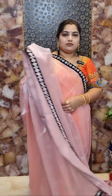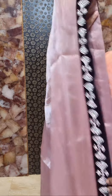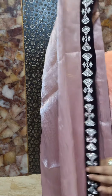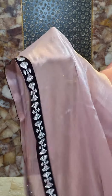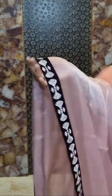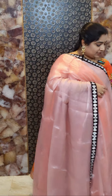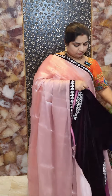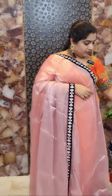Here is the first saree — a beautiful baby pink color with contrast stonework velvet borders in wine color. You can see the material: it's a shimmer organza wrinkle saree with a contrast wine designer blouse. It's a velvet blouse with stonework on the neckline and sleeves portion. This is saree number one, priced at Rs 4,900.